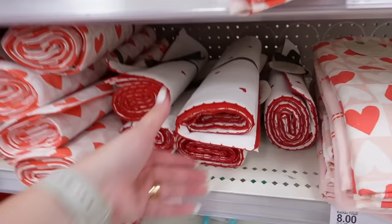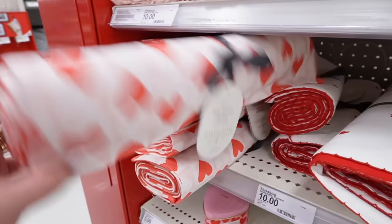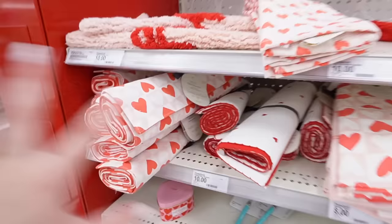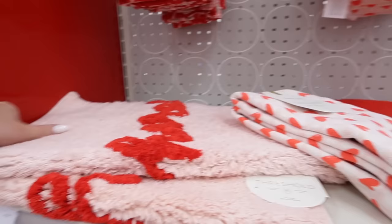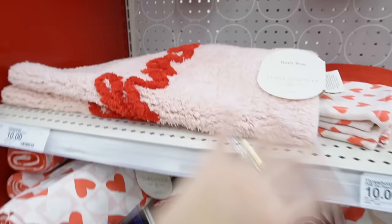They also have matching table runners — we found this one a few weeks ago — $10 each. They have a checkered one too. It's so cute but it's only 14 by 72 inches; I need a 90-inch table runner. Threshold typically doesn't make theirs in 90, only Hearth and Hand, which is a bummer. They have a heart-shaped bath mat for $10, and another that says 'Hi There' in light pink with red embroidery — super cute.